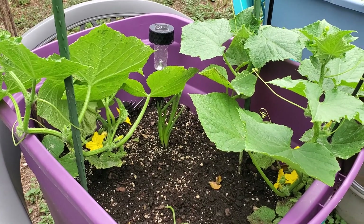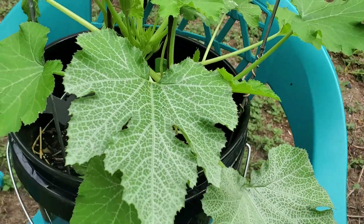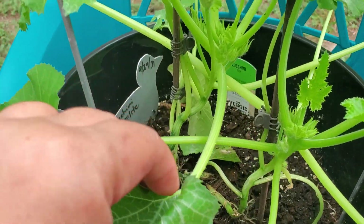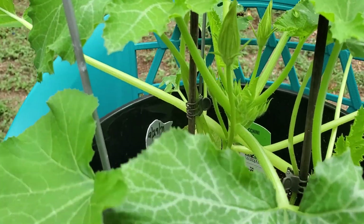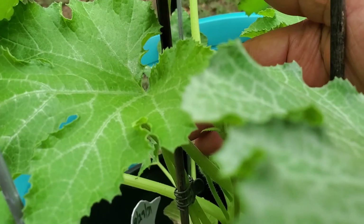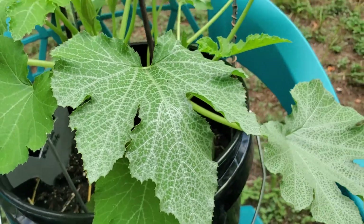Hello friends, this is Serendipity Moments. I'm in my backyard and I just want to give you an update on my container gardening. I have my zucchini here that I planted on the 29th of September and today is the 10th — they're growing nicely and very healthy, and I can see that there are some flowers already in there. So that's good news.